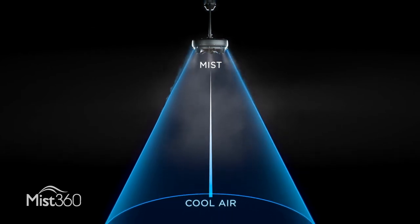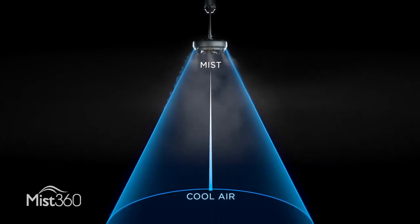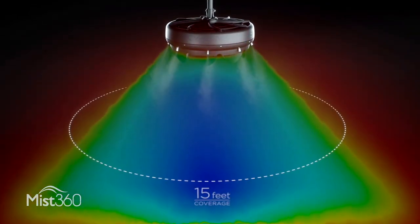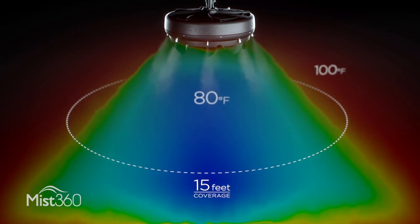The result is a cool, comfortable breeze that doesn't get you or anything around you wet. This continuous creation of cold air provides an overall ambient temperature drop of 15 to 20 percent in the area beneath the Mist360.